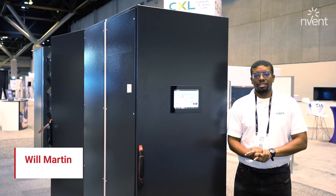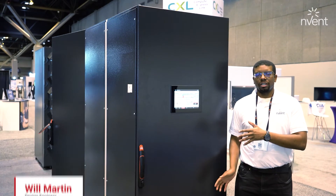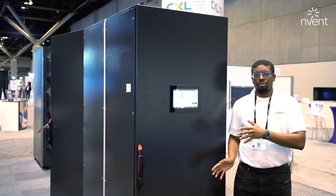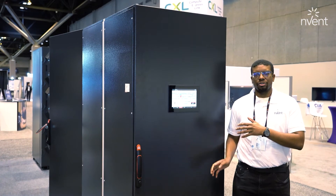Hello, I'm Will Martin, a design engineer with Invent Hoffman, and this is our Rack Chiller CDU 800. This unit has 800 kW of cooling capacity at a 4k approach, and it provides 950 liters per minute at a 45 psi pressure differential.